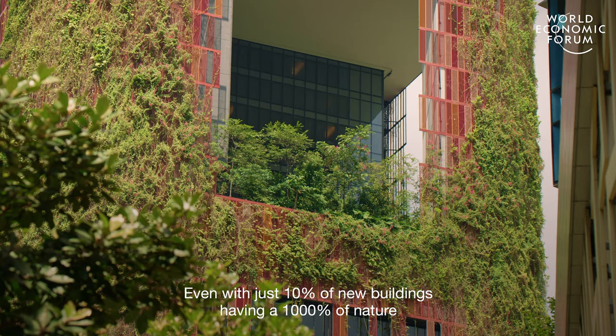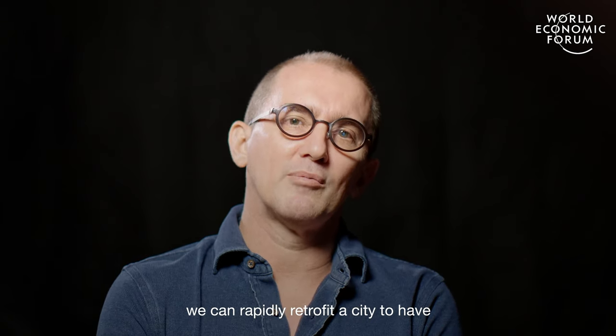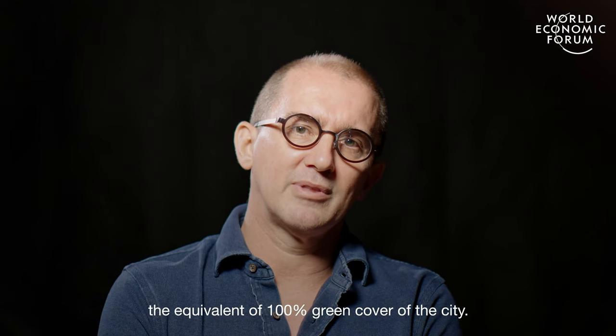Even with just 10% of new buildings having 1000% of nature, we can quite rapidly retrofit a city to have the equivalent of 100% green cover of the city.